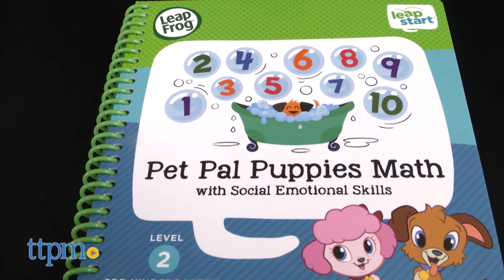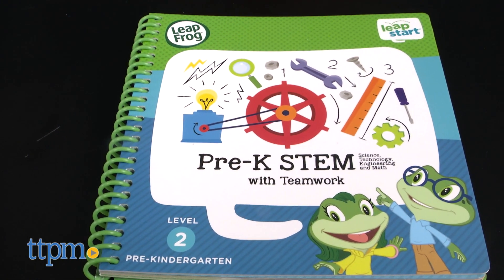Pet Pal Puppies Math and Pre-K STEM books engage kids in essential math, STEM, and social skills.